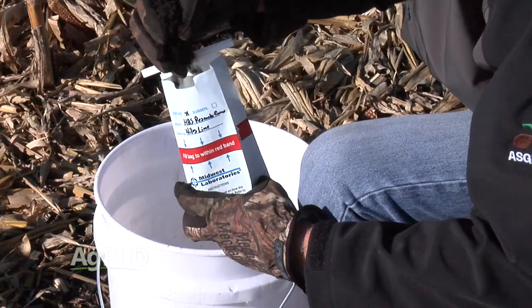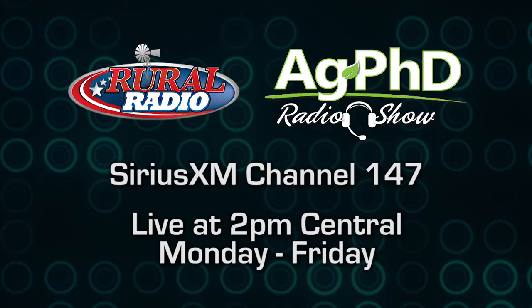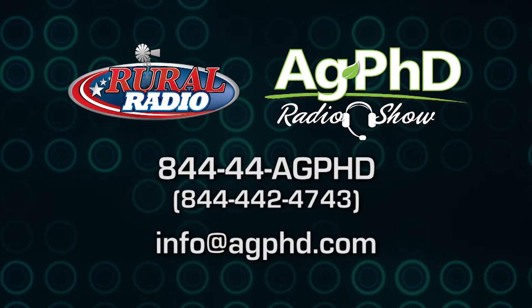We've got a lot more information for you, and if you ever have specific questions you can call us any day. We take live phone calls on our Ag PhD radio show at 2 PM Central each weekday. We're happy to talk to you on the phone and answer your email questions. We just want you to learn more about these micronutrients because they are really important to crop production.